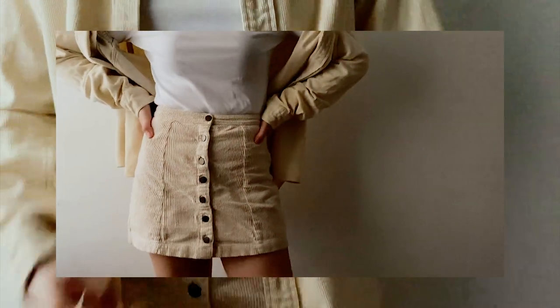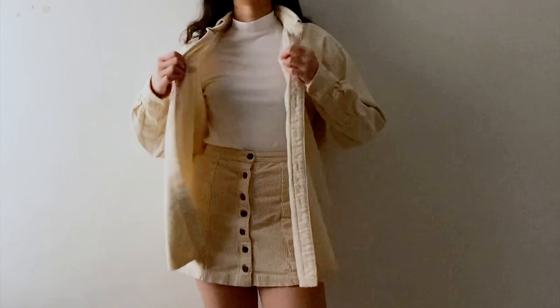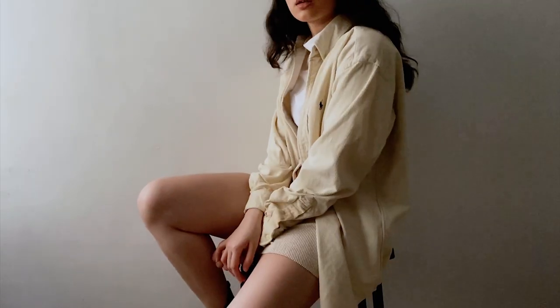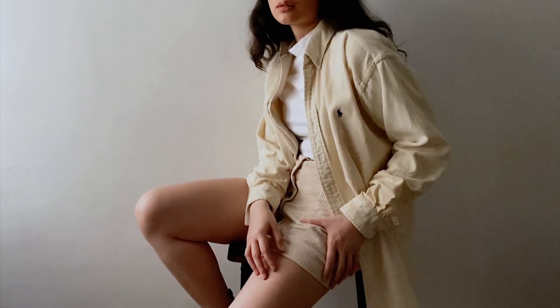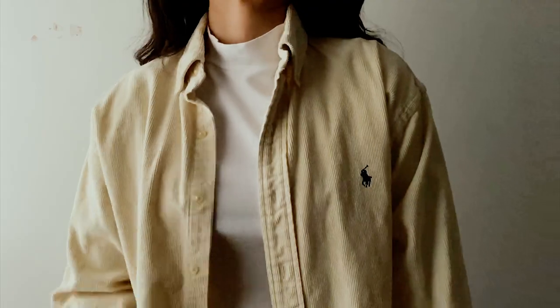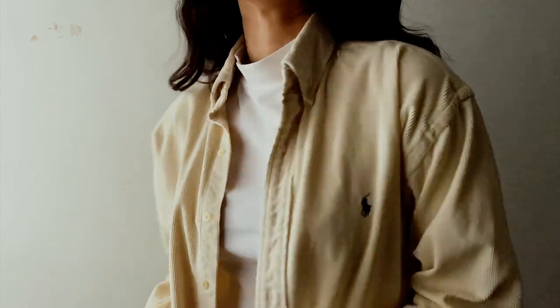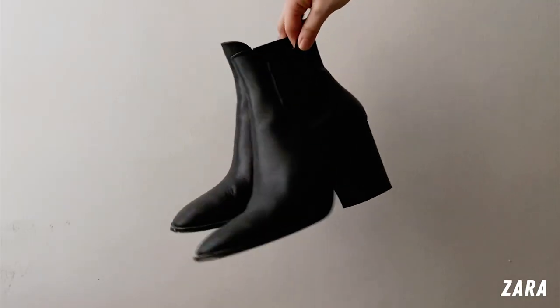I got this skirt from F21 — sometimes it's a hit or miss to find quality clothes from F21 because some pieces get really worn out after wearing them a couple of times. I got this thrifted oversized Ralph Lauren button-down — it's for men's — for 500 pesos, such a steal. It's Ralph Lauren, it's corduroy, and it's like a blanket but fashion. I'm also wearing a mock neck long sleeve from Uniqlo.